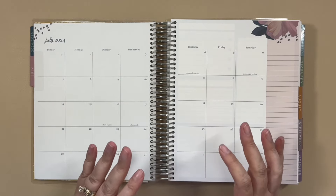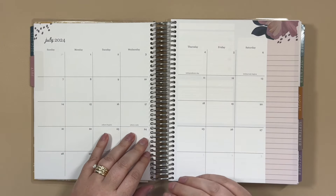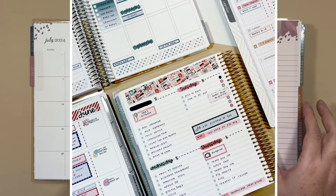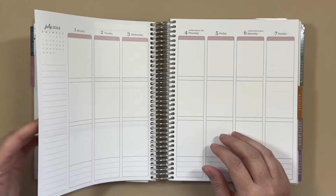I've done a lot of planner playing in June, planned out a bunch of different layouts, tried different things, and I think that I want to go back to my roots and go back to a vertical layout.